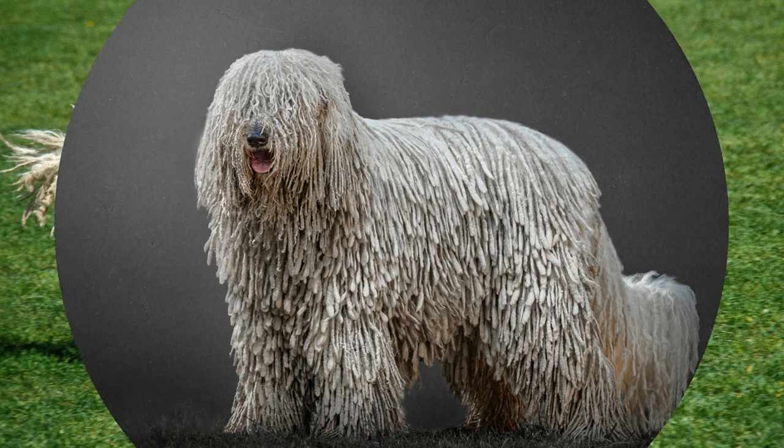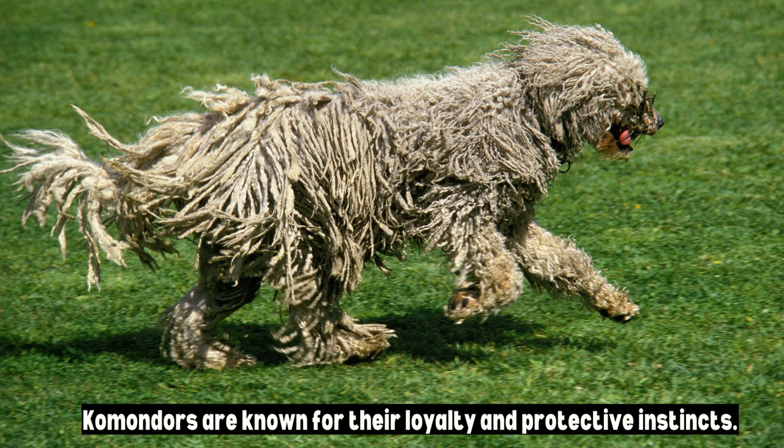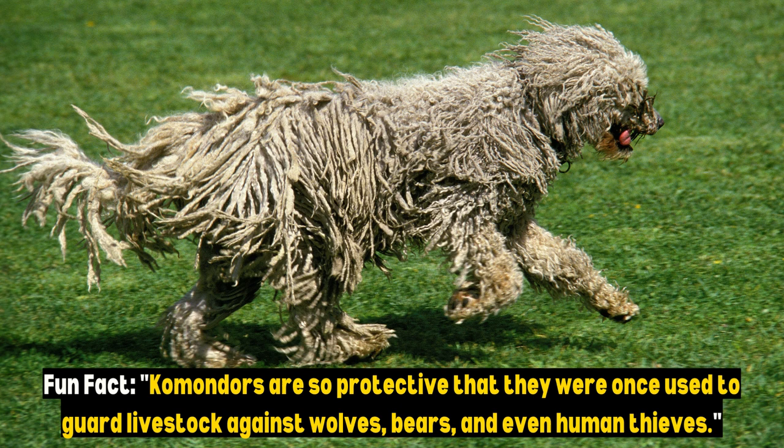In the temperament department, Komondors are known for their loyalty and protective instincts. They are fiercely devoted to their families and are natural guardians. Early socialization and training are essential to channel their protective nature positively. Fun fact: Komondors are so protective that they were once used to guard livestock against wolves, bears, and even human thieves.